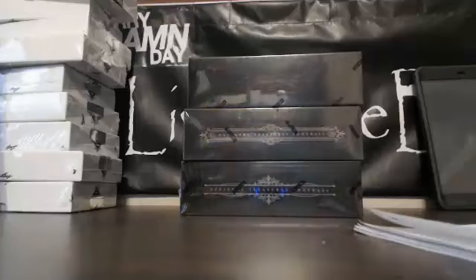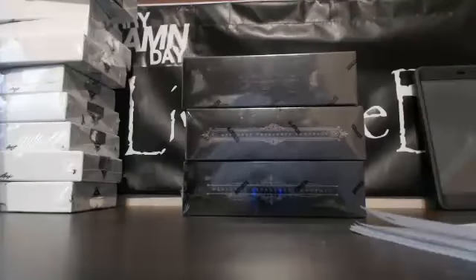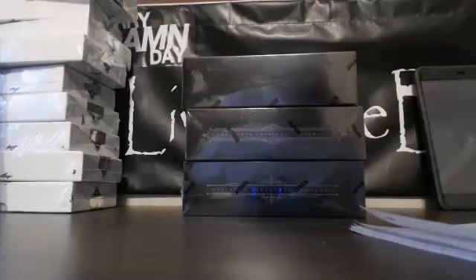Welcome everybody to Live Case Break. This is Larry. We're doing our final, our fourth and final, 11-12-13 NT Divisional Mixer. We have Chris P. with the NFC East. I have the NFC North. Chris has the NFC South. Barry has the NFC West.